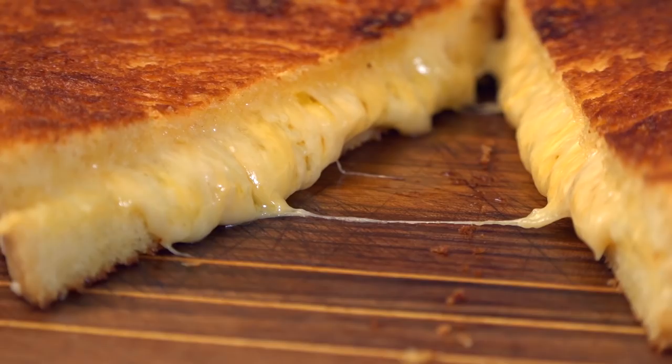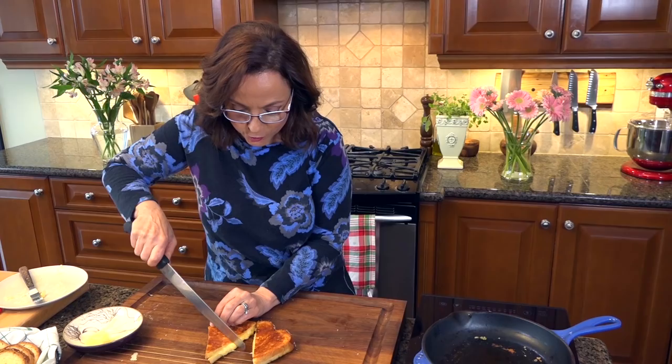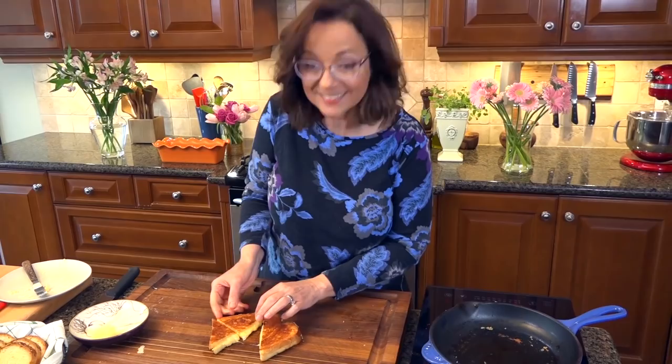I promise you that ooey-gooey factor — look at that. This is why I wanted to use good-quality cheese. Now I get to taste. You'll notice I went for the triangles; my brother and I had a whole conversation about this — is it triangles or is it squares? That is a cheesy grilled cheese. Nick — look at this — that's my brother.